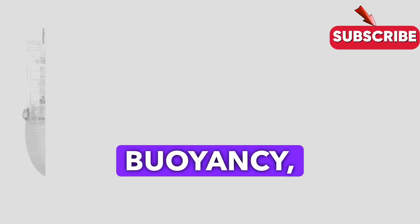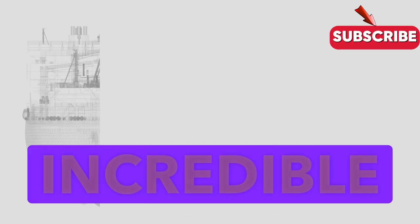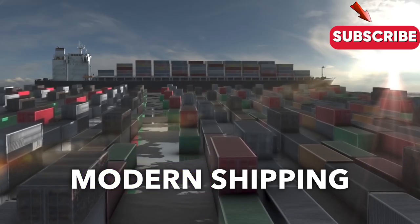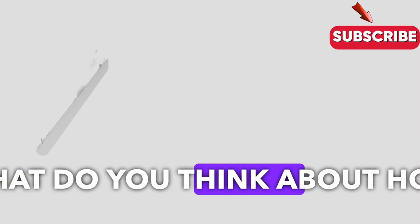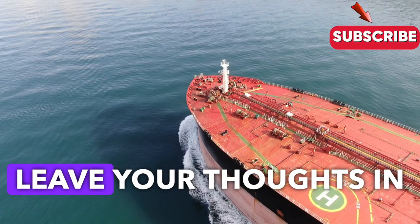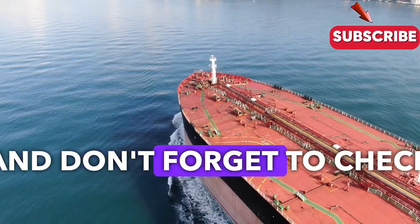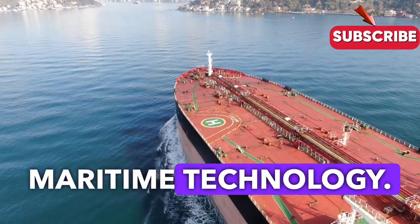So there you have it — buoyancy, stability, and the incredible engineering that keeps these giants of the sea upright. These concepts are what make modern shipping possible. What do you think about how ships stay afloat? Leave your thoughts in the comments, ask any questions you have, and don't forget to check out our next video on cutting-edge maritime technology.